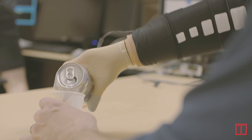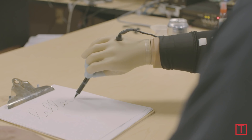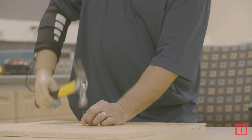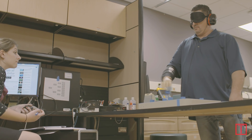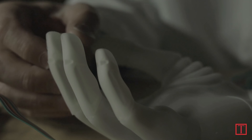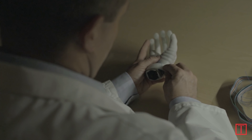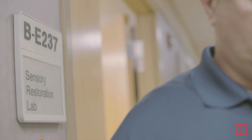When we ask our subjects how they feel when using the prosthesis without sensation enabled, they describe it as a tool — basically holding a tool at the end of their arm. But as soon as we turn sensation on, they say, 'No, it's my hand, I'm touching something.' That's a huge change. One of the big things that distinguishes our work is that we are, to my knowledge, the first group to do this for longer than a couple of weeks in the lab — and now we're sending them home, allowing them to use this on a regular basis.